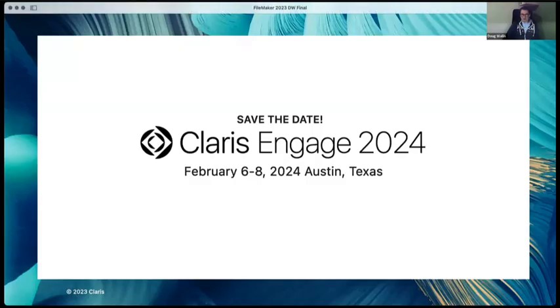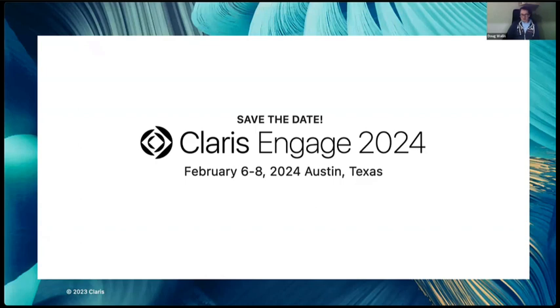One more slide: Claris Engage is next year, February 6th to 8th, in Austin, Texas. Once we have hotel booking dates, we'll send that information out — it should be very soon. We're looking forward to seeing all of you. Also, on our website in the Claris Engage section, you can see all the conferences being put together by developers across the world — about six or seven currently, running from Australia, Europe, and the US. It would be nice to get people together face to face again after four or five years.